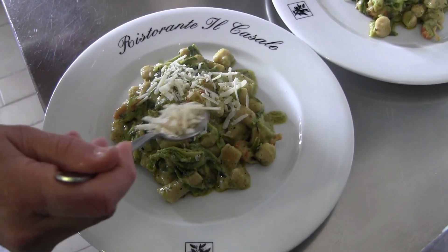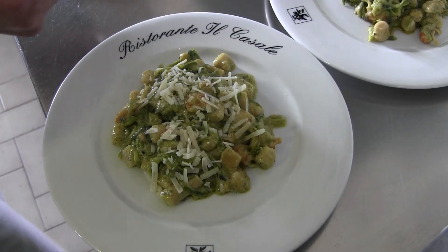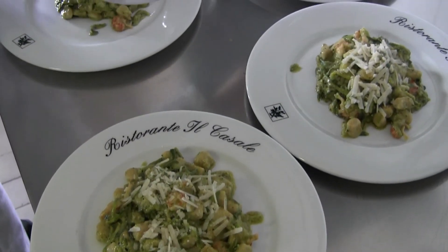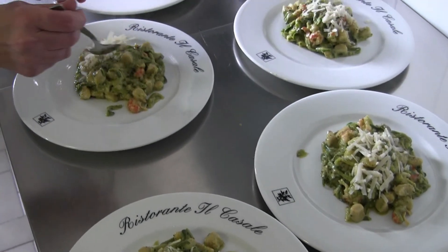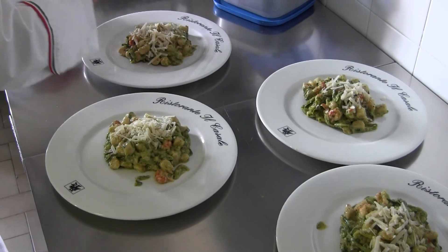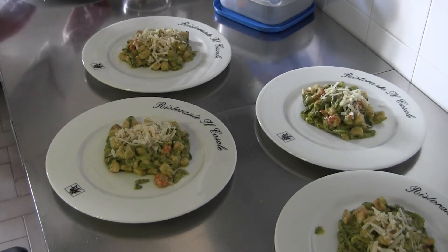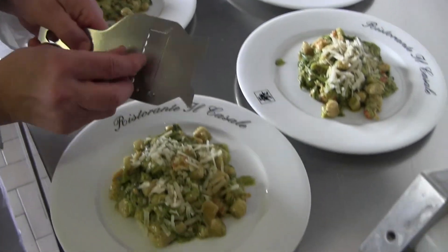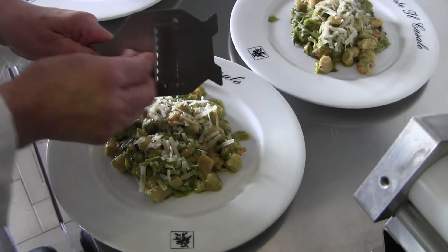Mettiamo delle scagliette di parmigiano reggiano su ognuno. Poi andiamo a grattugiare, a tagliare all'istante il tartufo.